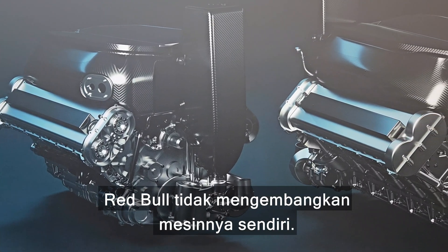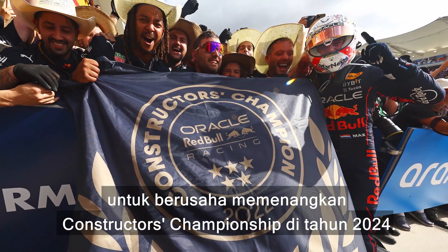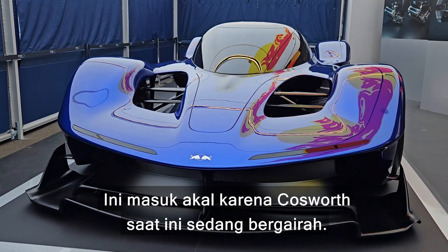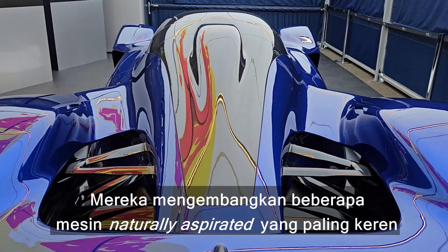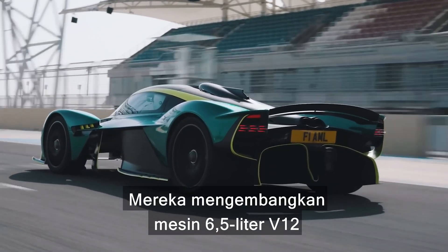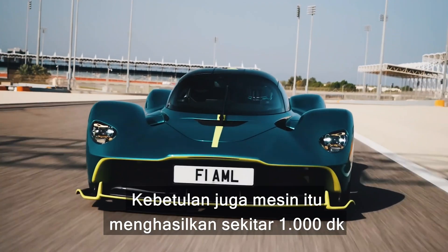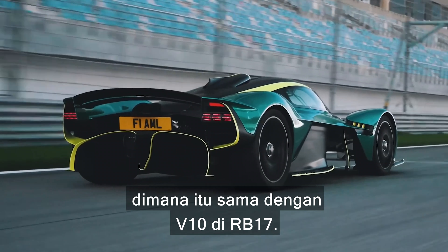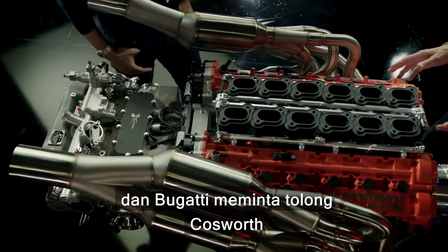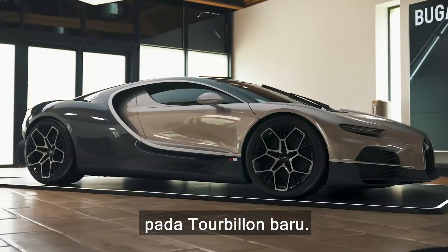Red Bull hasn't developed the engine by itself — it's probably too busy making sure that it wins another constructors championship in 2024. Instead it's outsourced the job to Cosworth, which makes complete sense because Cosworth is on a roll at the moment. They developed the 6.5 litre V12 in the Aston Martin Valkyrie, which also produces about 1000 horsepower, the same as the V10 in the RB17. Cosworth also developed the 4 litre V12 in the Gordon Murray T50, and Bugatti asked Cosworth to develop the naturally aspirated V16 engine in the brand new Tourbillon.